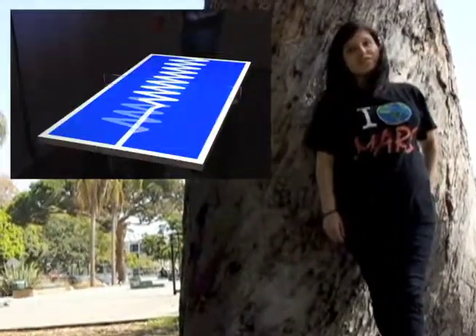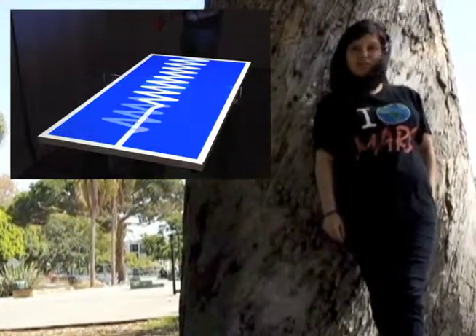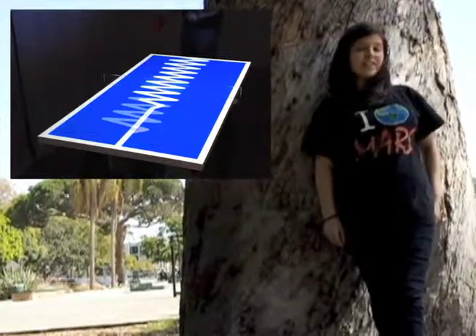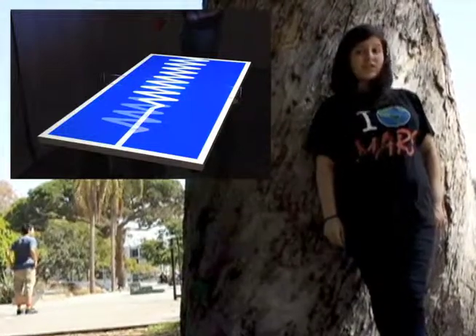Ping pong is evolving into a new game with the beat match table. Every time the ball makes contact with the table, it makes musical notes. And if that isn't cool enough, patterns and designs illuminate the tabletop. That's pretty freaking awesome.